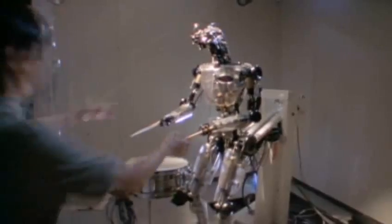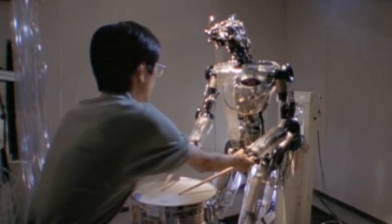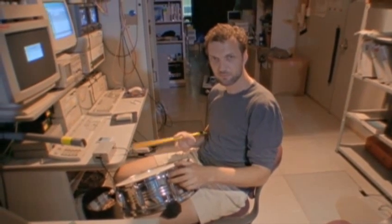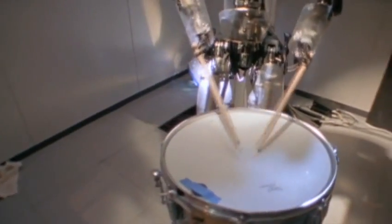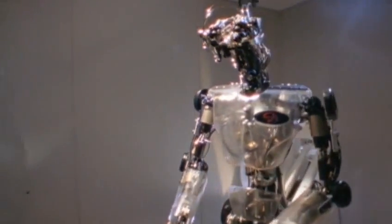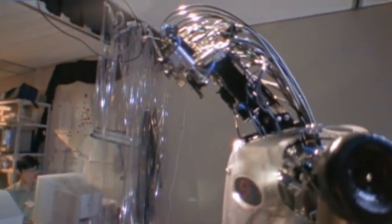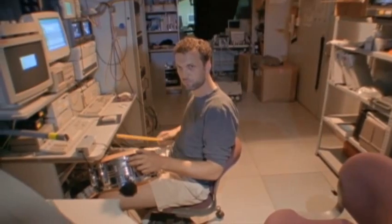For a robot to learn, it has to start with a goal. In this case, matching the rhythm of a drumbeat. It hears the rhythm, then converts it to a series of computer instructions called algorithms. It then uses these instructions to guide its own arms. And if the rhythm changes, it makes an adjustment.